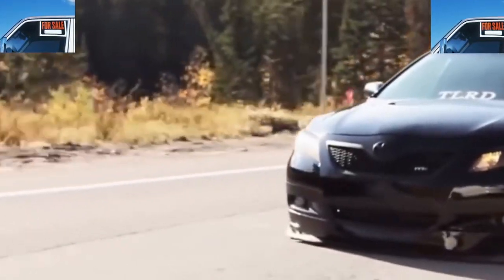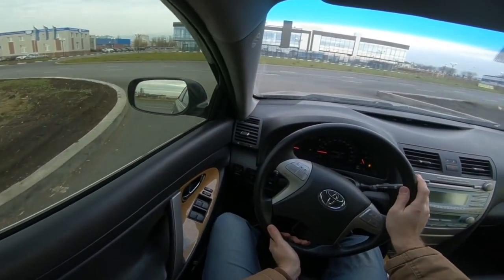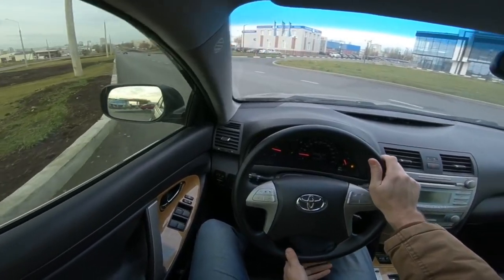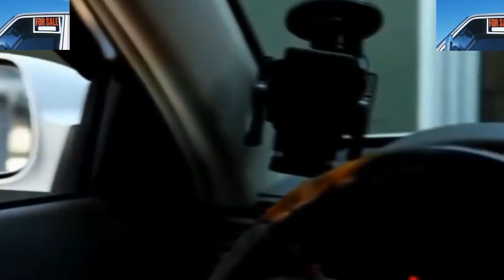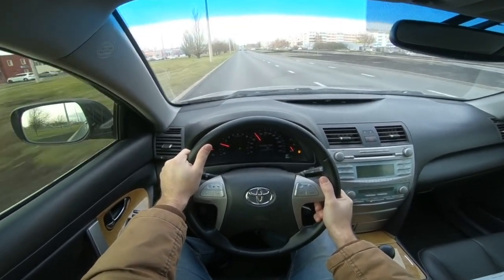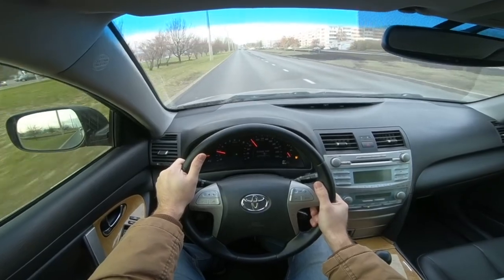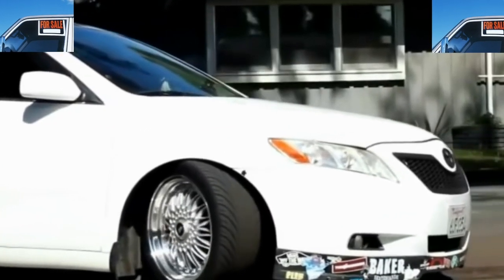In Russian conditions, it is better to choose a Camry 40 with a 2.4-liter engine — the gearbox will be in better condition and the risks will be lower. In other CIS countries, you can also consider the American variant with a 2.5-liter engine and a 6-speed gearbox. A correctly chosen Toyota Camry 40 will serve you more than 100,000 kilometers while not losing much in price — the liquidity of the model is at a very high level.